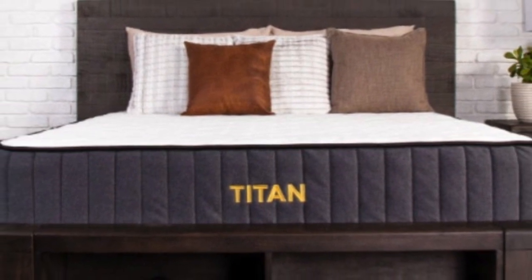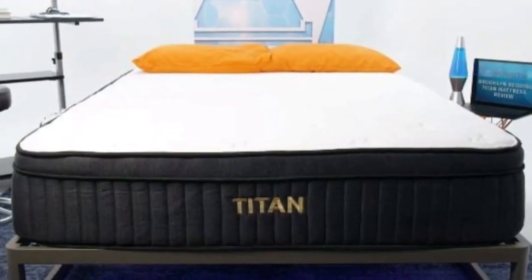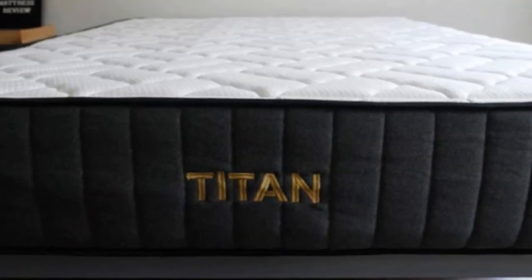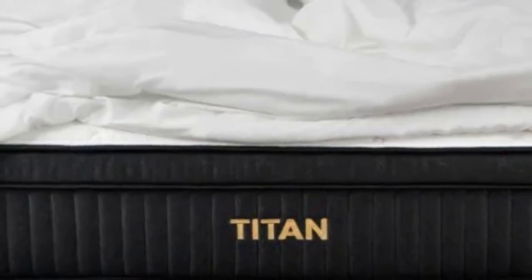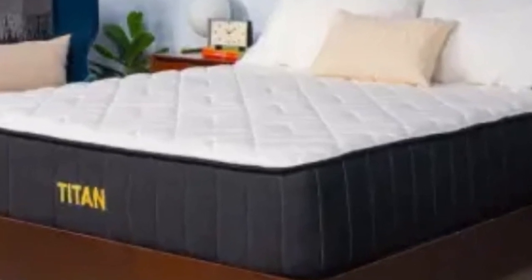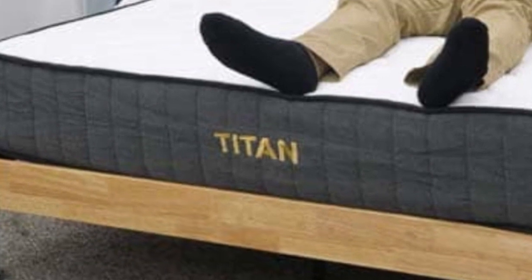Heavy couples should like this mattress because of its good motion isolation, responsive nature, and strong edge support. Because heavy people press into the mattress more than other sleepers, mattresses tend to feel a bit softer to them, so they should get plenty of pressure relief at the lumbar region and hips while lying on the Titan Plus. Although designed for heavy sleepers, average-weight back and stomach sleepers should also be comfortable as long as they don't mind a firmer feel. Con: the Titan Plus is not recommended for side sleeping, even for heavier sleepers, as side sleepers need more pressure relief and might find it a touch too firm.